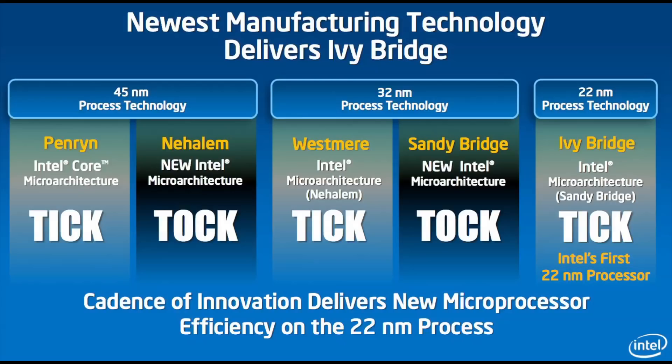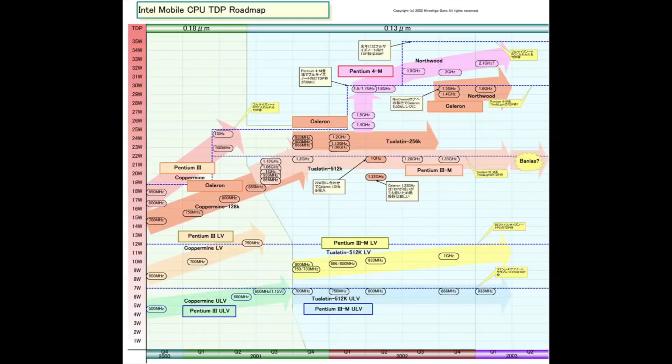The first difference in Ivy Bridge is that it's currently built on a 22 nanometer process, whereas Sandy Bridge is built on a 32 nanometer process. What this means is that the individual transistors that make up the CPUs are smaller in Ivy Bridge by a factor of 10 nanometers versus the old Sandy Bridge processors. Everything being equal in terms of thermal characteristics, input voltage, and cooling systems, a 22 nanometer processor should always run cooler than the 32 nanometer Sandy Bridge part.